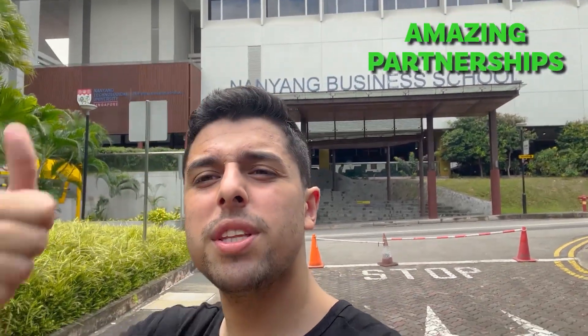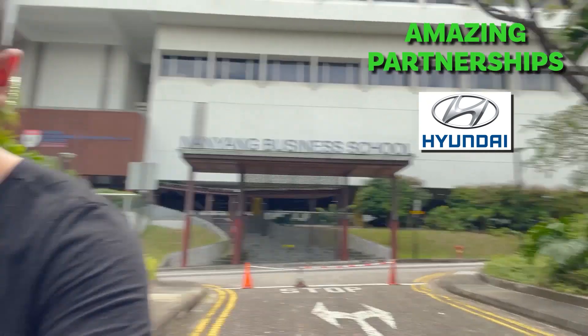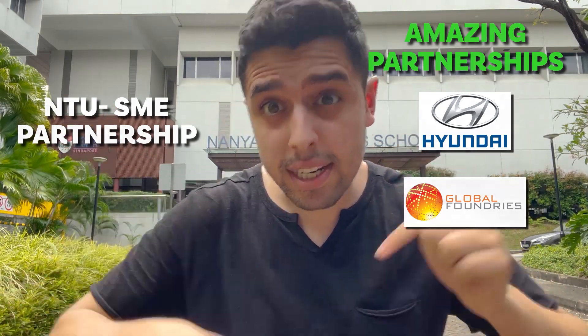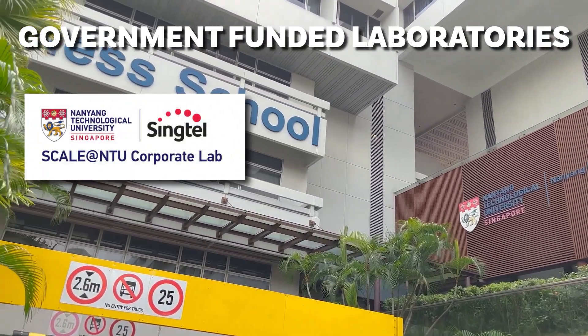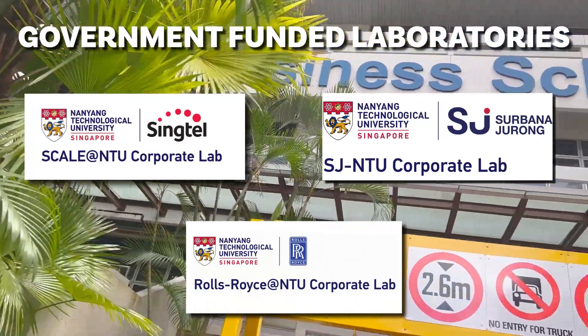Another good thing about NTU Business School is that it has amazing partnerships — with Hyundai, which is considered very good all across the world, and with GlobalFoundries. You also have a partnership with Singapore's small and medium enterprise agencies of the government. There are some government-funded laboratories here at NTU: one by Sincril Cognitive and Artificial Intelligence, another by Surbana Jurong NTU Corporate Lab, and one by Rolls-Royce NTU Corporate Lab as well.